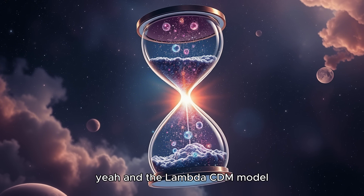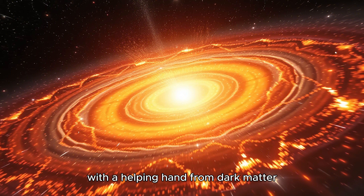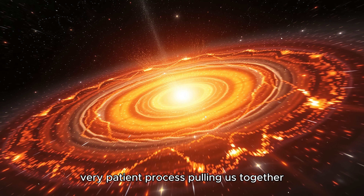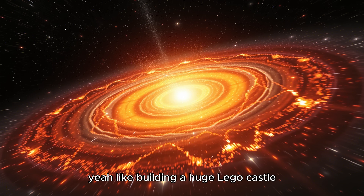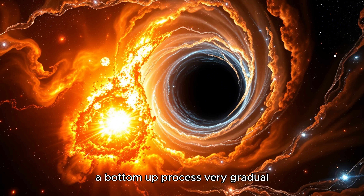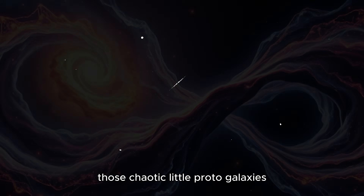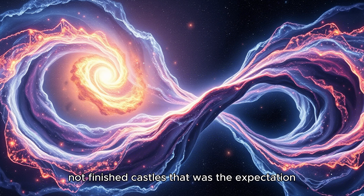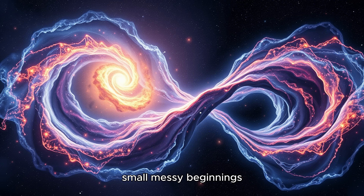The Lambda-CDM model, our standard story, predicted that gravity — with a helping hand from dark matter — would start this very slow, very patient process, pulling gas together. Like building a huge Lego castle, but one tiny brick at a time. A bottom-up process, very gradual. So we should be seeing those tiny bricks, those chaotic little proto-galaxies — not finished castles. Small, messy beginnings. That was the expectation.